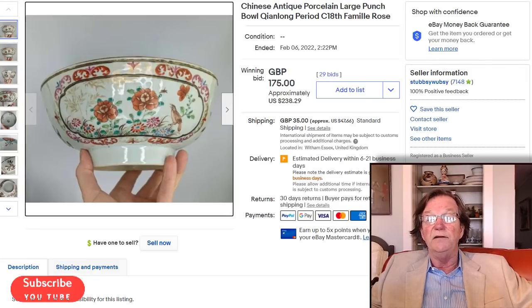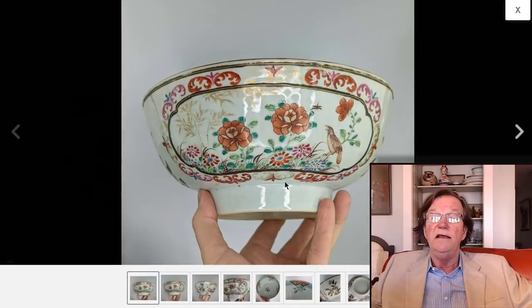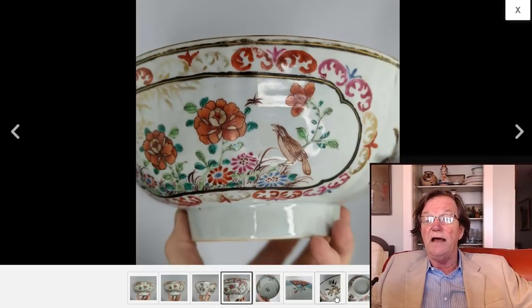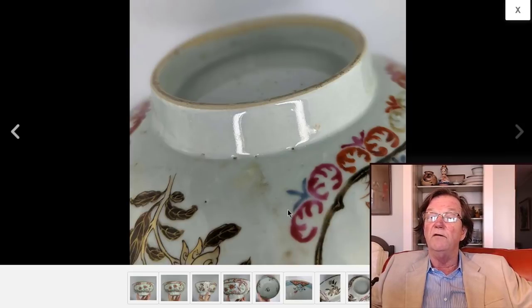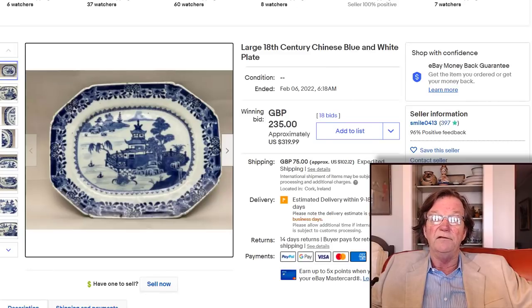Then there was a pretty good buy — an export punch bowl with rather unusual decoration that caught my eye. Somebody asked if it had been clobbered in Europe; those are Chinese colors, not added later. It had a hairline in the side, but a nice 18th century base, 13 inches in diameter, went for $238. It was a good week for the export buyer on both the global pages and eBay. People just don't leave bids — that extra few seconds leaving a bid makes all the difference.